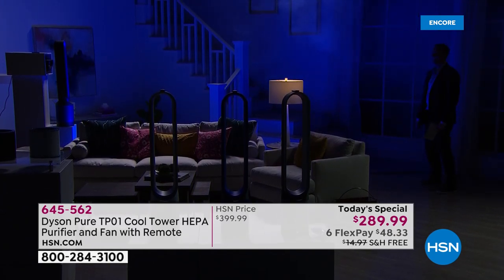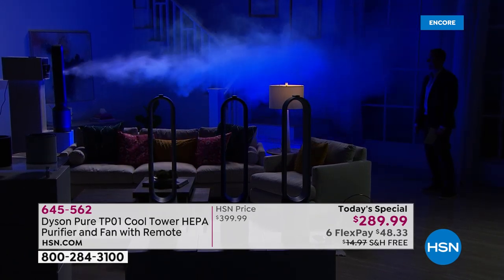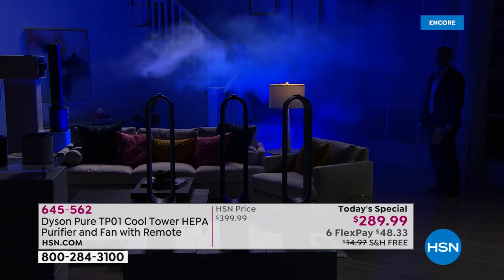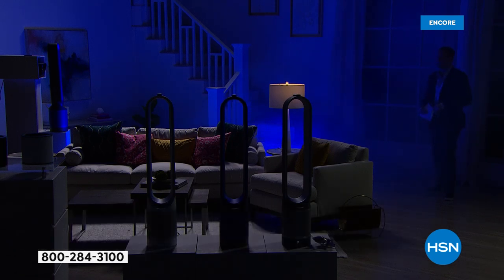We've brought the studio lights down and found a way to light up the fog. It gets projected towards you powerfully up to 19 feet, with air multiplication technology working for you — up to 16 times the amount of air taken in, now coming towards you clean and purified. Thank you to lovely Kelsey for helping us out again.